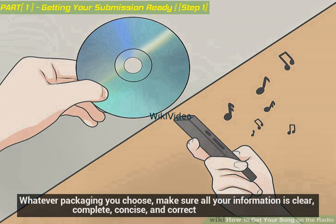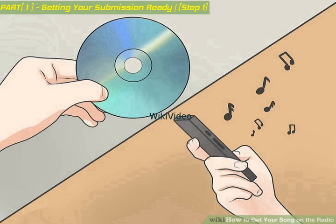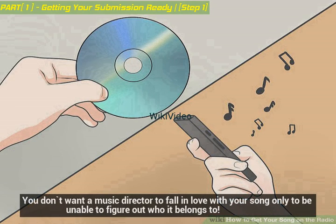Whatever packaging you choose, make sure all your information is clear, complete, concise, and correct. You don't want a music director to fall in love with your song only to be unable to figure out who it belongs to.